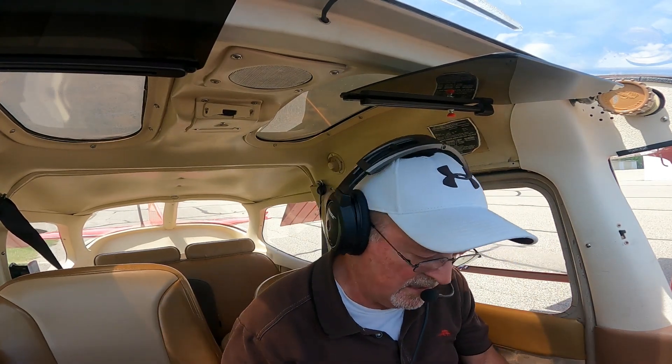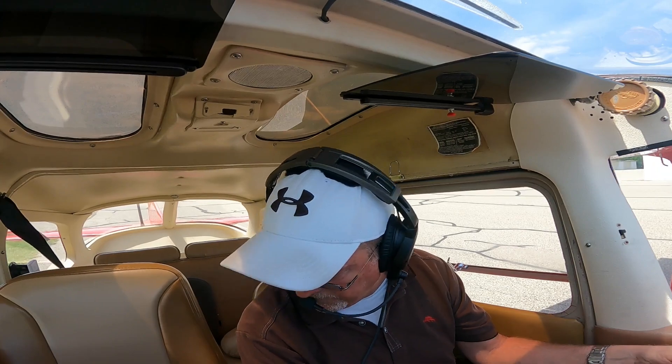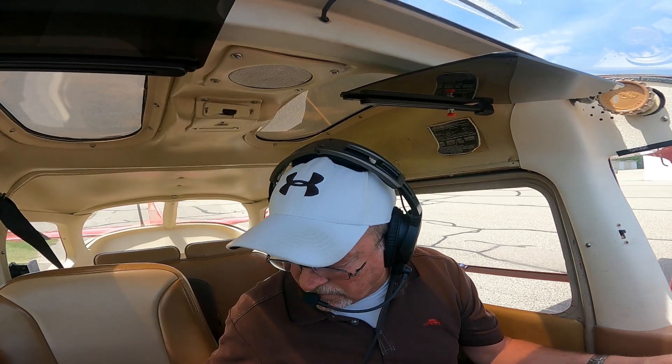Okay, we got the weather. Ann Arbor Ground, Cessna 572 Romeo Juliet is at NWT's ready to taxi with Victor. Cessna 572 Romeo Juliet, Ann Arbor Ground, runway 24, taxi via Charlie Alpha. Runway 24, taxi Charlie Alpha, 2 Romeo Juliet.